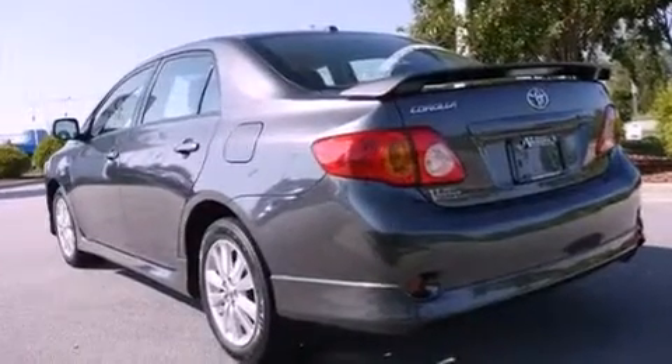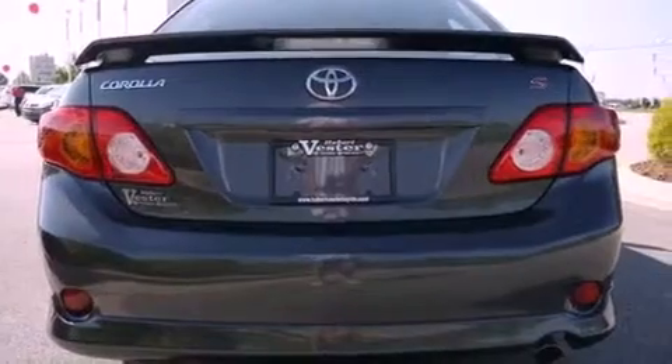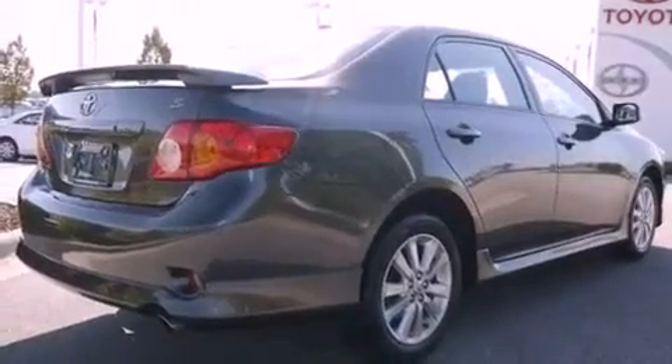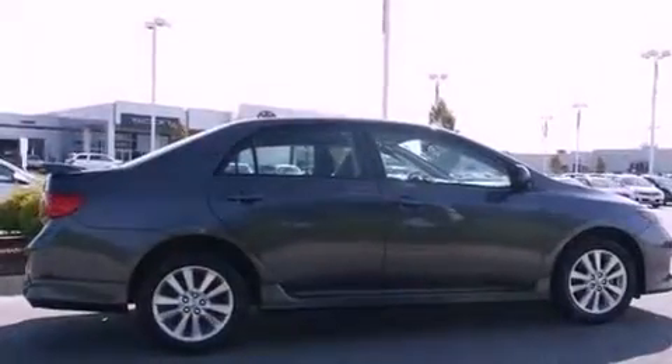Its top features include a split folding rear seat, cruise control, rear power windows, a CD player, a leather-wrapped steering wheel, performance tires, alloy wheels, a low-tire pressure indicator, a rear window defroster, and this vehicle has fewer than 38,000 miles on the odometer.